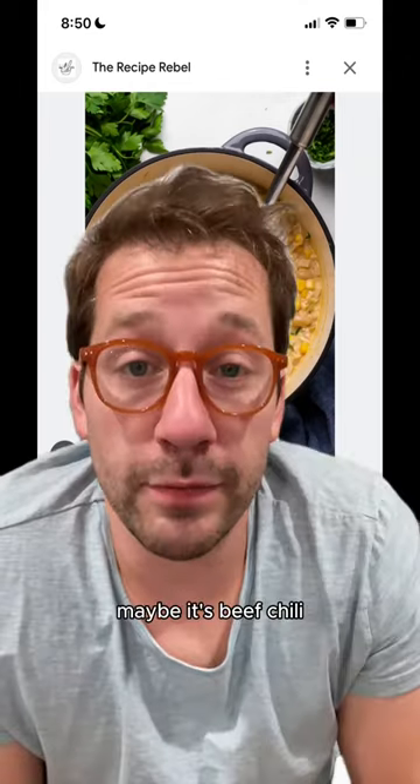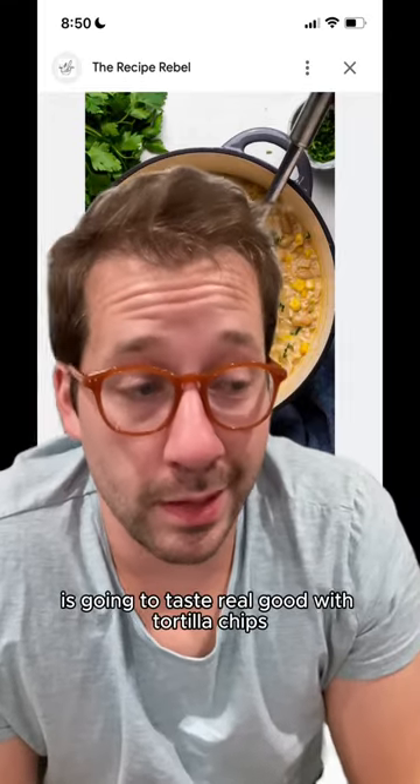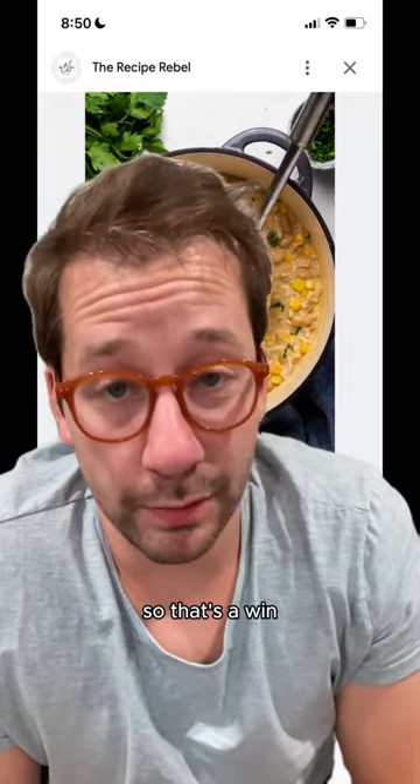First, you gotta go chili. Maybe it's beef chili, maybe it's white chicken chili. But either way, it's gonna taste real good with tortilla chips, so that's a win.